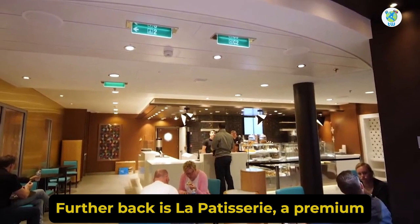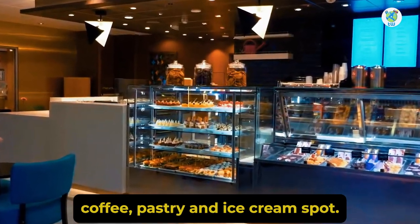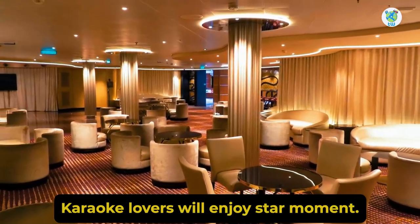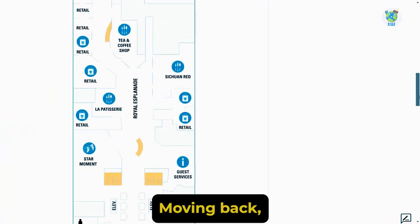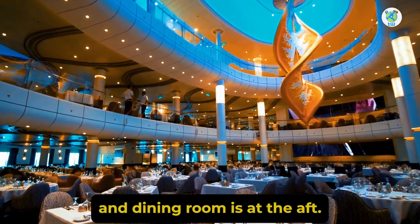Further back is La Patisserie, a premium coffee, pastry, and ice cream spot. Karaoke lovers will enjoy Star Moment. Moving back, you'll find the guest services and dining room is at the aft.